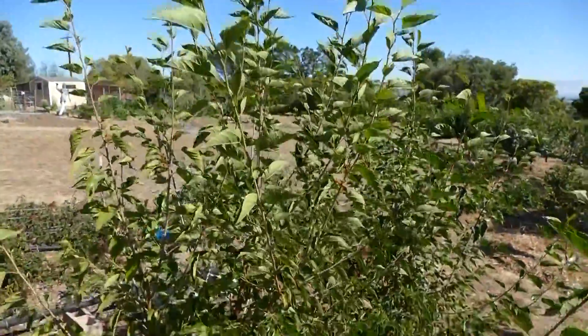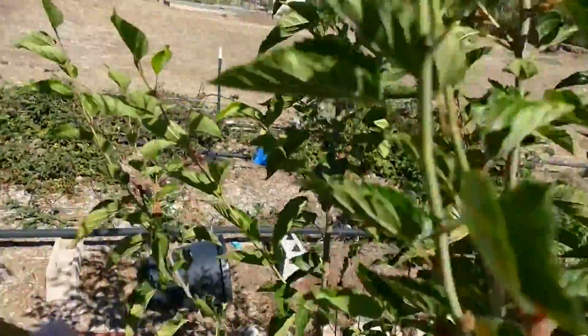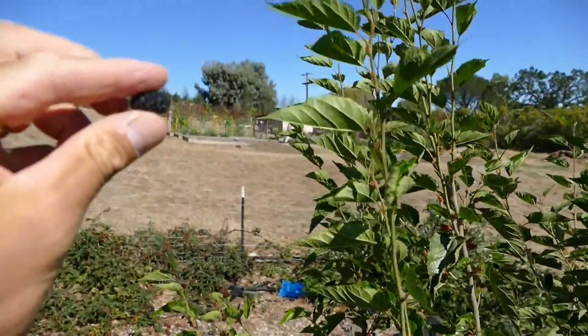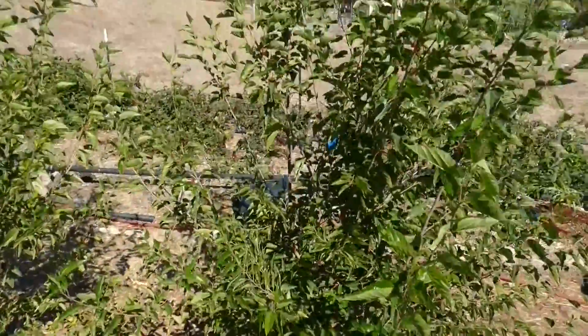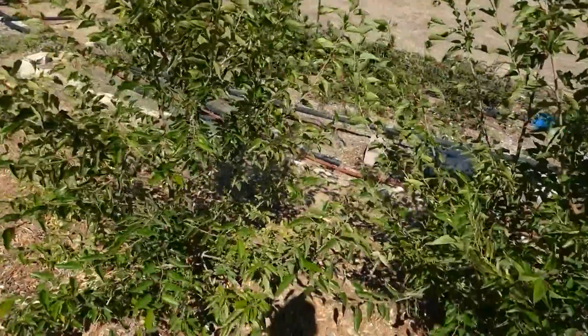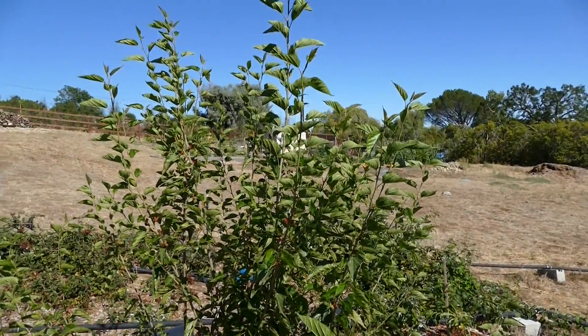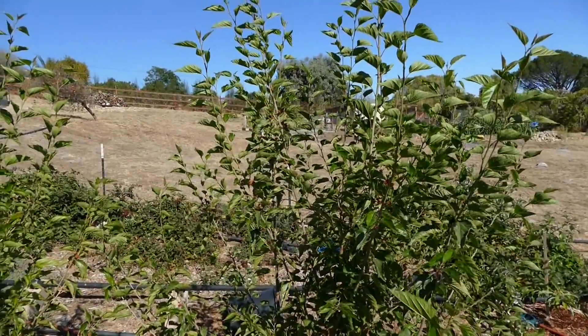And we have dwarf everbearing mulberries. We got one nice crop early spring, it was tasty, and now we're getting more — so it really is everbearing. These taste really, really good: very sweet, basically no tart at all, you just pop them in your mouth like candy. These need a little pruning because they're up around seven feet — I'm just going to try and keep them bushy and small. If you get a chance to grow dwarf everbearing mulberries, you definitely want to, because they're putting off multiple crops in one season.